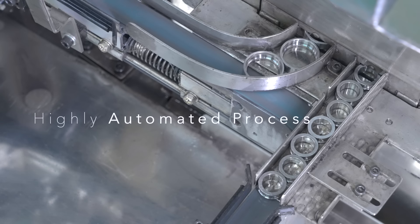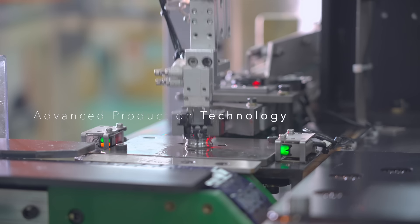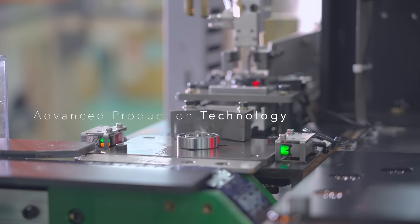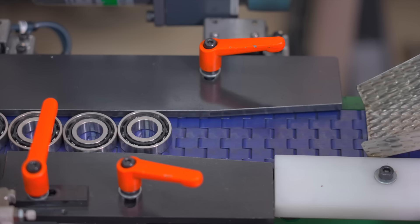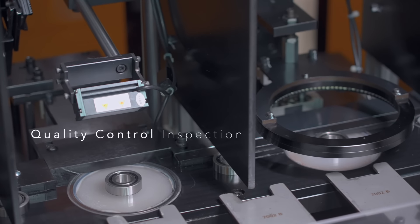Highly automated process and advanced production technology, with strict quality control and inspection.